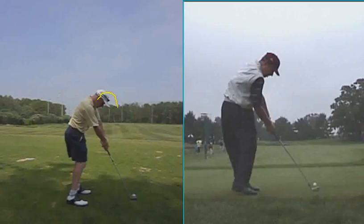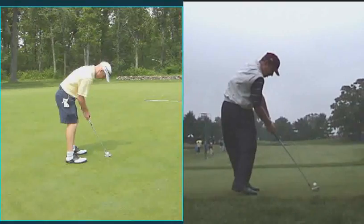The other thing we worked on was your putting. I just want you to look at your setup — you're a little bit hunched over, and if I draw a line from your eyes down to the ball, the ball's a little bit on the outside.